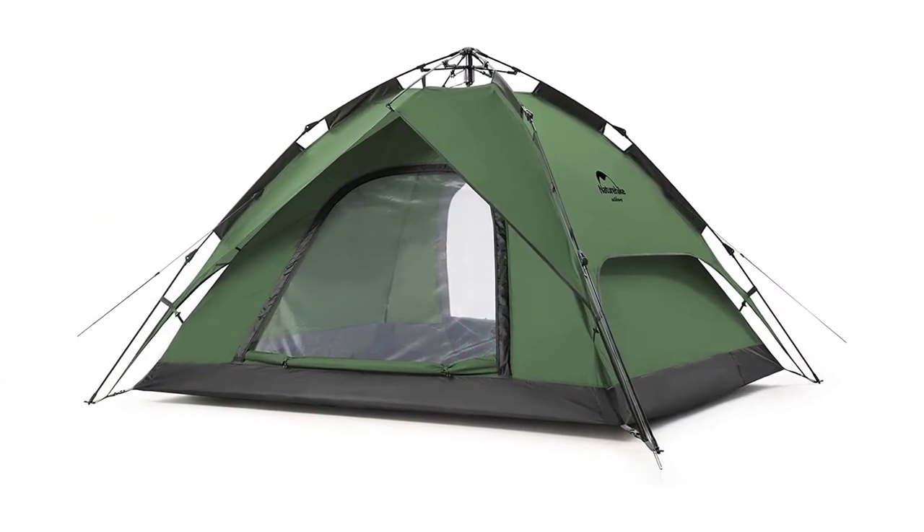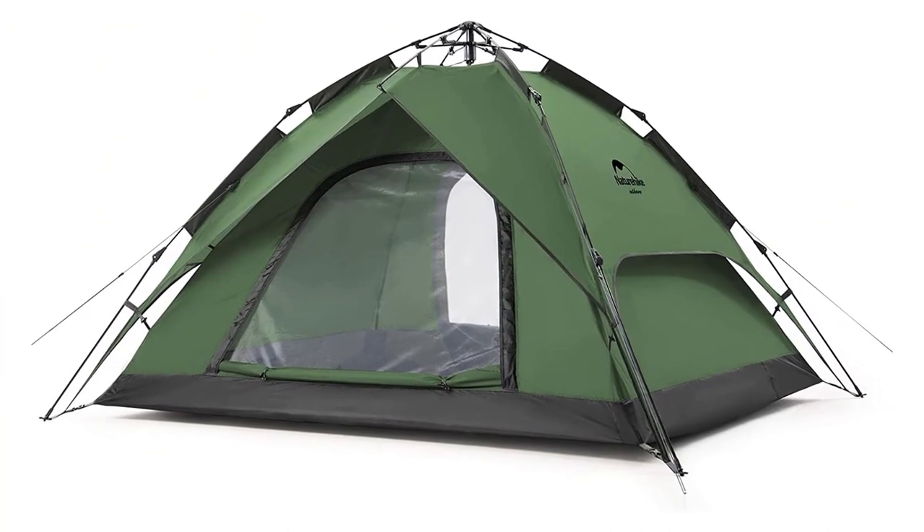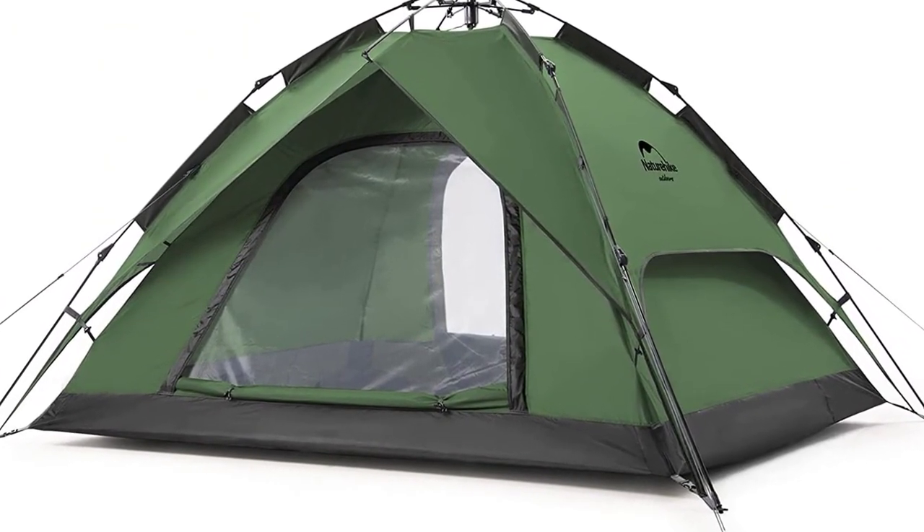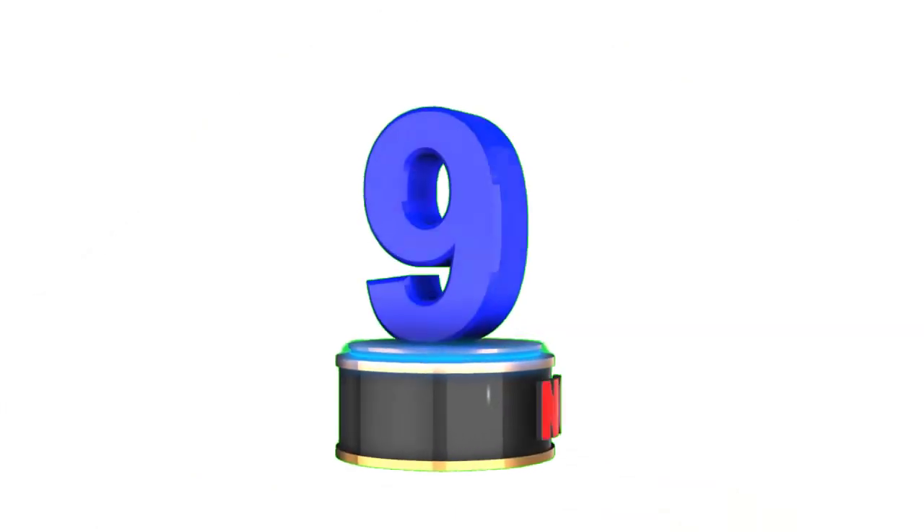The Nature Hike Pop-Up Tent is a reliable companion for outdoor enthusiasts. Number 9.